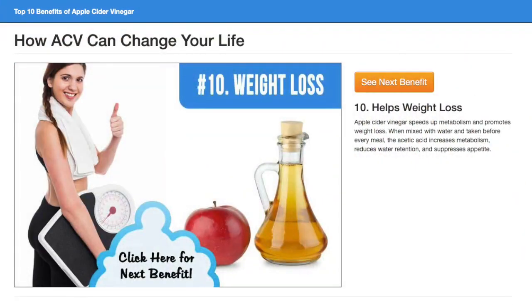Apple Cider Vinegar speeds up metabolism and promotes weight loss. When mixed with water and taken before every meal, acetic acid increases metabolism, reduces water retention, and suppresses appetite.